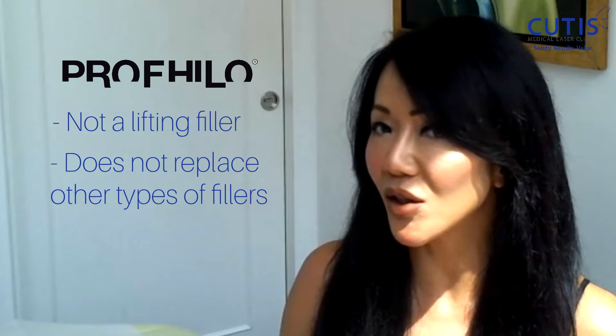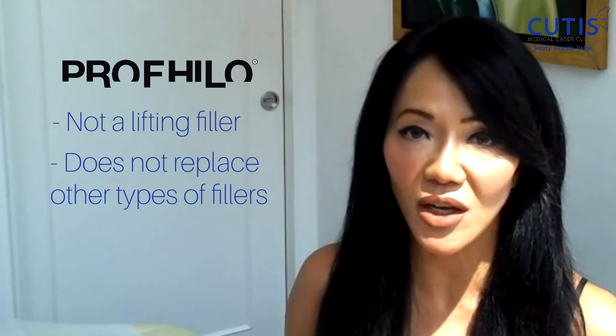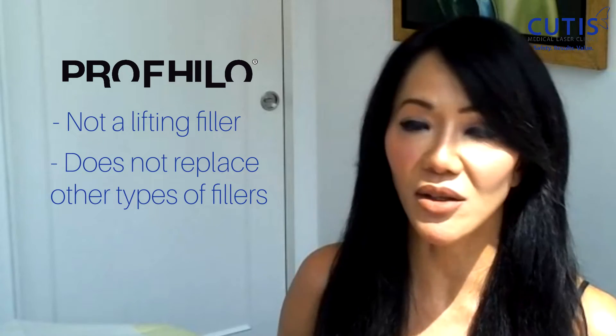What Profilo is not — it's not a lifting filler. It does not replace other types of fillers that we use to lift the cheeks, sharpen the jawline, or correct tear trough hollowing. Often we do lifting fillers and Profilo in combination.